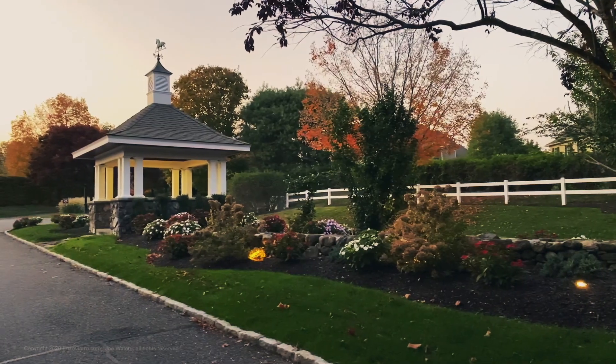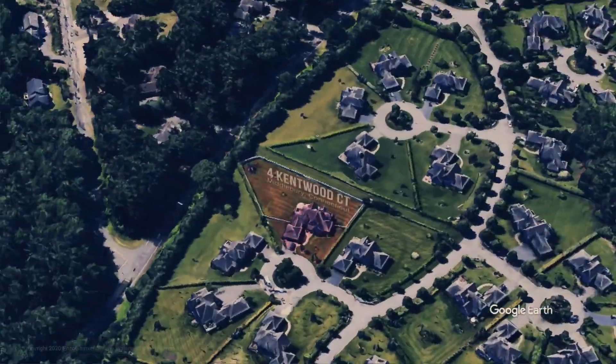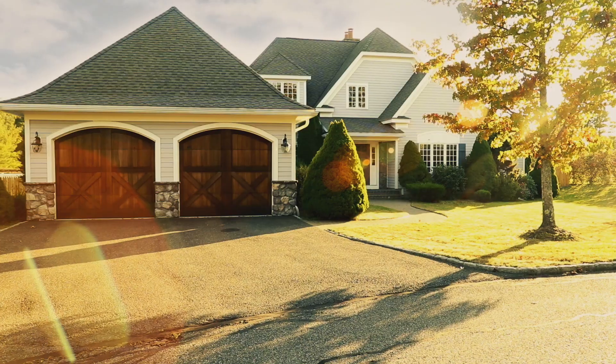Welcome to Avalon Farms of Middlebury. Avalon Farms is a planned community with 48 single family homes on 60 lovely acres. Join us today as we tour Fort Kentwood Court in Middlebury.